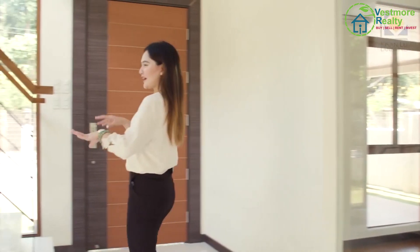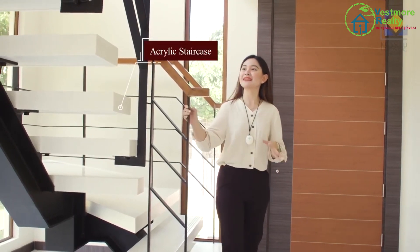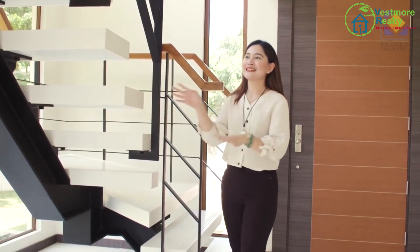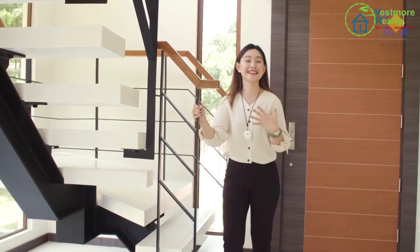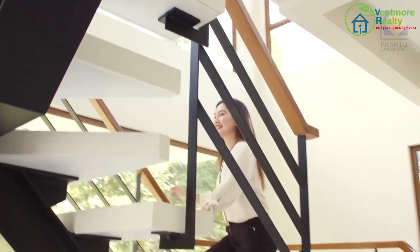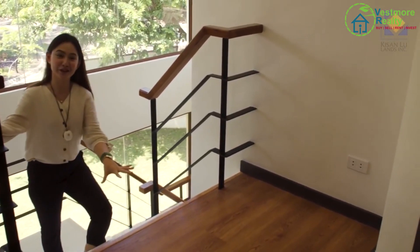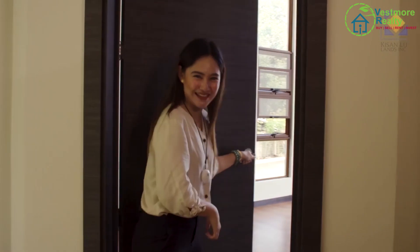I noticed the staircase right away — it's very elegant and tidy. From afar I thought it was marble, but up close it's actually acrylic with a matte feel and soft edges. I think Kisanlu Lands is one of the few with a staircase like this — it's a big plus. Upon reaching the landing area, all the floors here are laminated. All the doors and door frames you can see are also products of Mojitek.